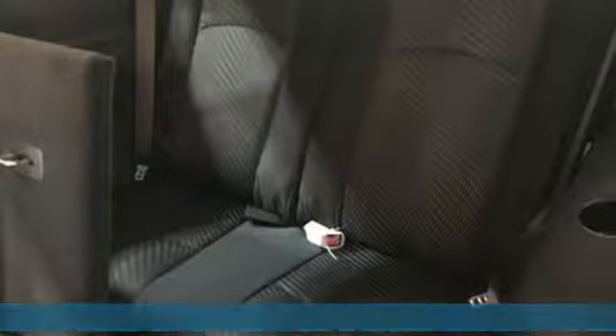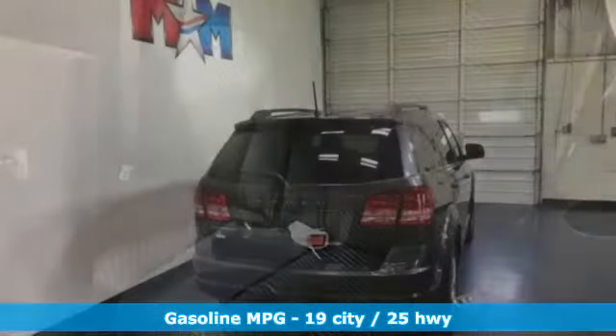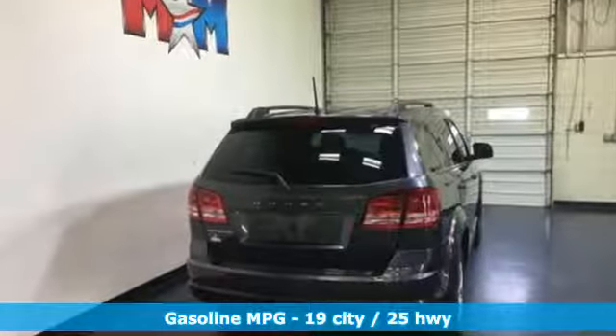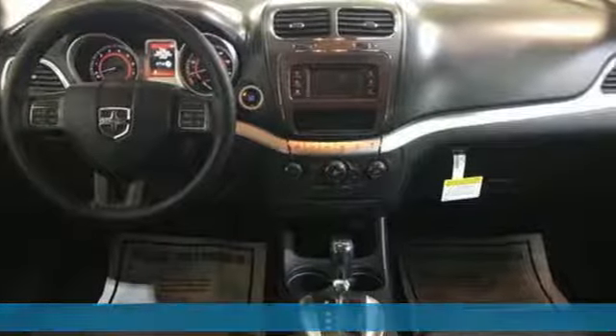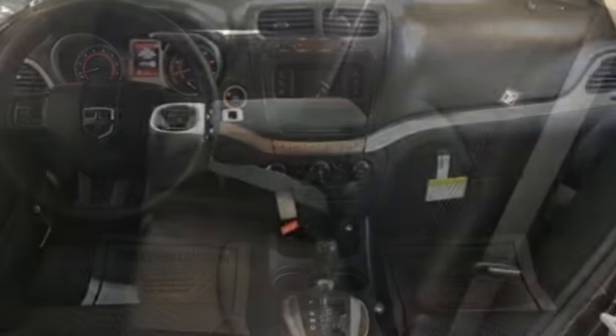It comes with all the amenities you need: inline four-cylinder engine, dual zone climate control, external memory control, auto-dimming rear view mirror, and manual tilting steering column.